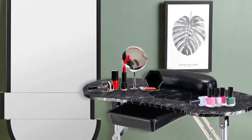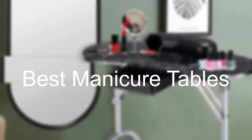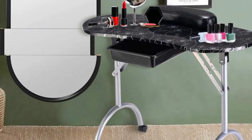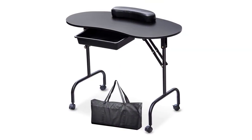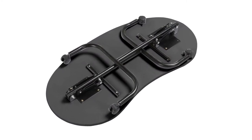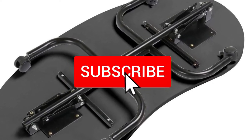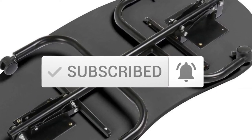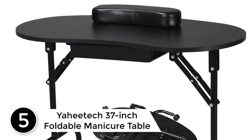Hello everyone, welcome to our new video. Today we'll take a look at the five best manicure tables available on the market. I tried to make the list based on their popularity, quality, price, durability, user opinions, and more. If you need more information about these products, please check the link in the description section below and make sure you subscribe for more videos.